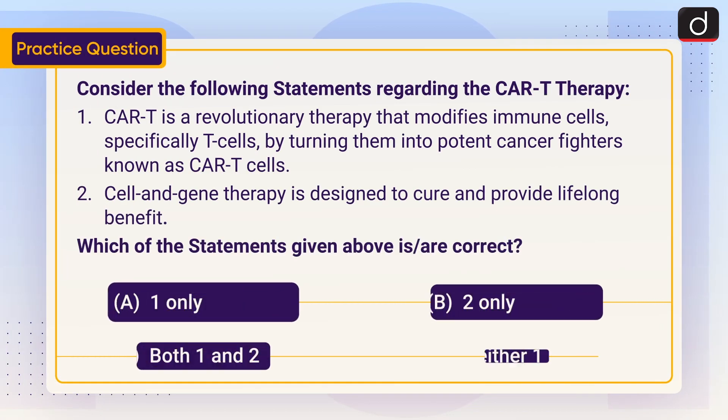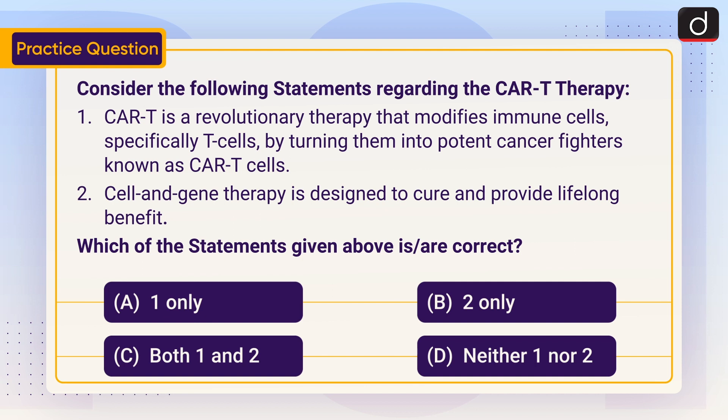Now it's time for the practice question. Consider the following statements regarding CAR-T therapy. One: CAR-T is a revolutionary therapy that modifies immune cells, specifically T cells, by turning them into potent cancer fighters known as CAR-T cells. Two: Cell and gene therapy is designed to cure and provide lifelong benefit. Which of the statements given above is or are correct — one only, two only, both one and two, or neither one nor two? Send the answer in the comment section. Stay tuned for the next episode. Thanks for watching, have a great day.